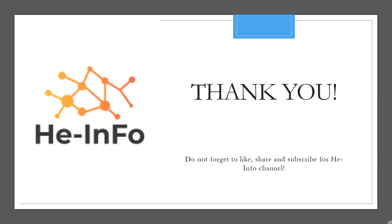That's all the information about insulin degludec we collected. Thanks for listening. Don't forget to like, share, and subscribe to the HeInfo channel if you liked this video to stay updated with more health information.